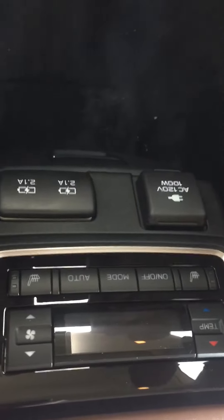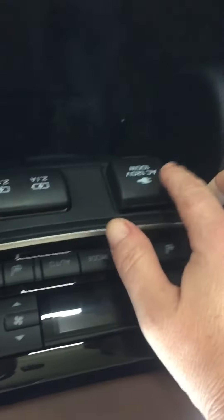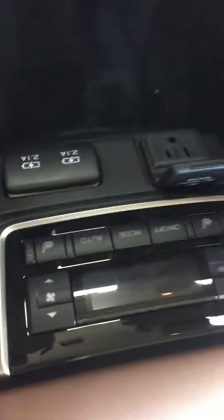And in the back, we have the captain's chairs. Now, if you do choose a different color, this interior will be the same. There's all the connections for the back there, the air conditioning controls. And there's actually a plug there — just a regular old plug.